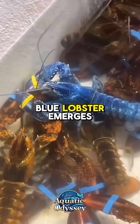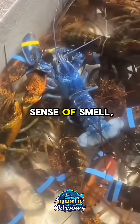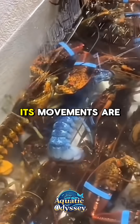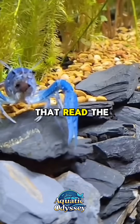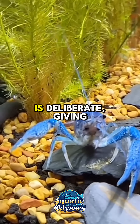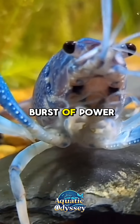At night, the Blue Lobster emerges from rocky hideouts to hunt. Using its heightened sense of smell, it tracks down fish, clams, sea urchins and decaying organic matter on the sea floor. Its movements are slow but strategic, guided by antennae that read the underwater world like extensions of its own mind. Every shift of its armored tail is deliberate, giving it the ability to dart backward in a sudden burst of power when threatened.